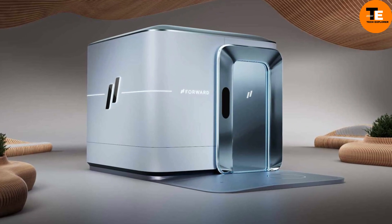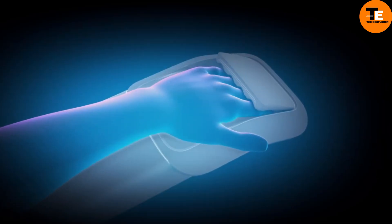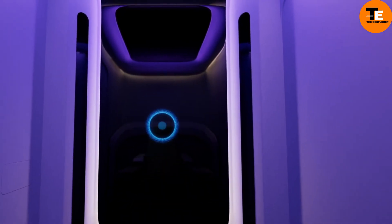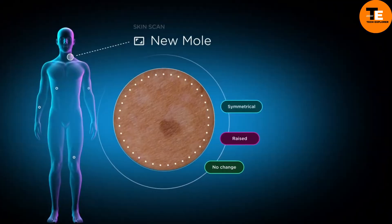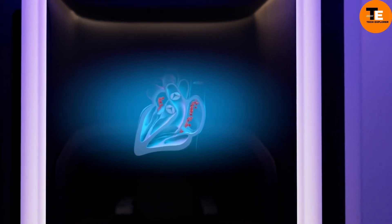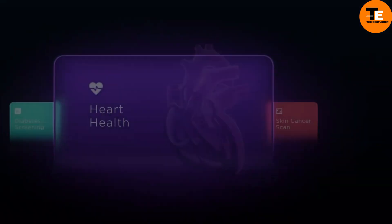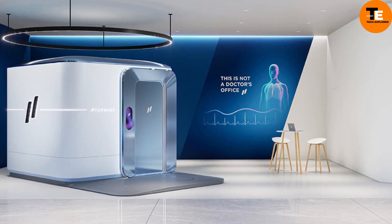CarePod offers personalized health programs and diagnostic tests through AI-powered mobile doctors' offices. With a $1.99 monthly subscription, you can access unlimited services, including premium care with advanced diagnostics like body scans and blood testing. Forward, the company behind CarePod, plans to expand its footprint significantly in 2024, with pods already available in offices, gyms, and shopping centers.